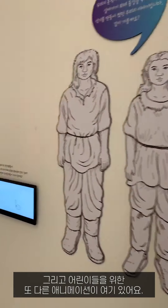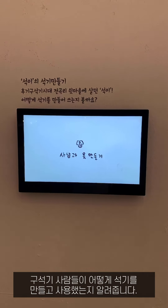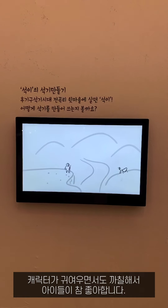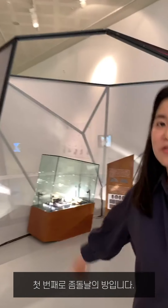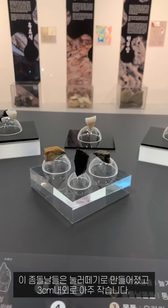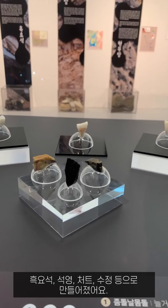These are remains where the largest number of obsidian have been found in a Korean Paleolithic site. This is another animation for children — the children's version of the opening animation — showing how the late Paleolithic person made and used stone tools. Children like it because it has a cute character. The first one is micro blade core.